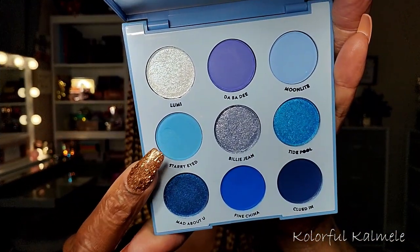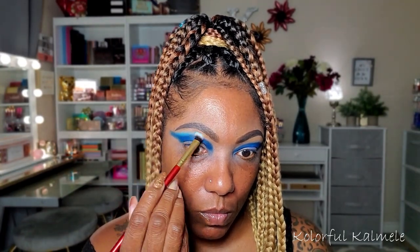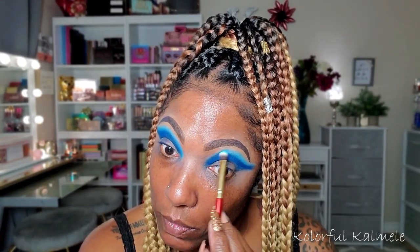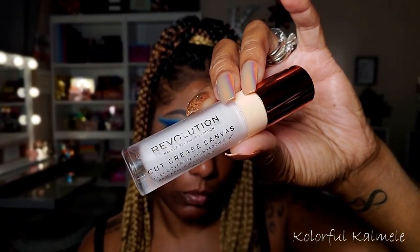Next I'm going into Starry Eyed - it's like a very light sky blue type of color. Just using that to blend out the edge of that darker blue, going in with another small fluffy brush from the set. It blended out that edge very nicely and I really like the way those two colors look together. Now I'm jumping into the wet palette and taking this - it's the skin tone shade for me called Iwa Beach. I'm just using that to blend out the upper portion of my lid so it's not such a harsh transition.